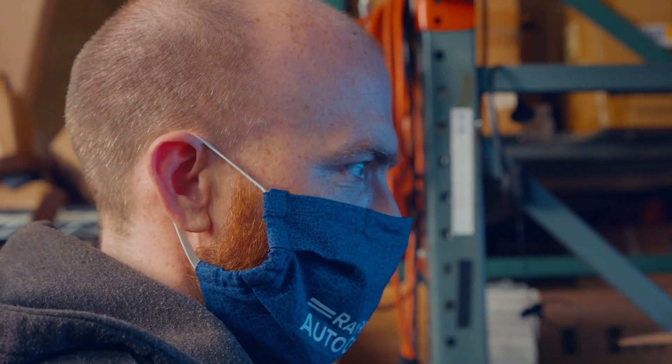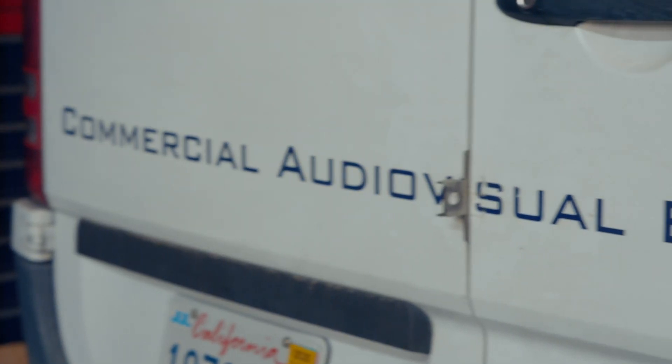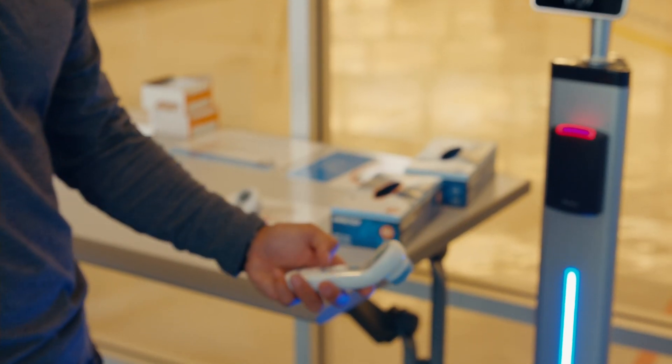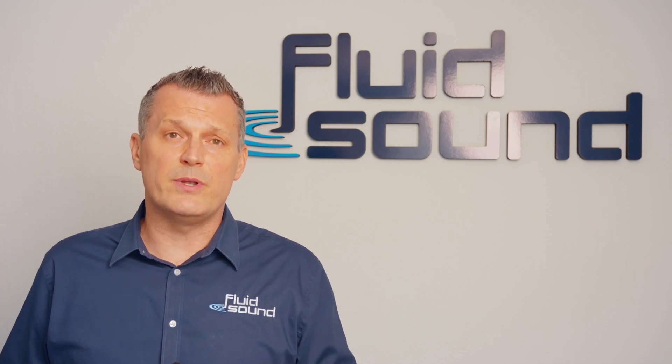Fluid Sound was facing the problem just as much as these other businesses. Until there are some advancements in the vaccine area, contact tracing is really all we've got. Here at Fluid Sound, when we started to reopen our offices, we were using simple handheld temperature scanners, getting really close to somebody's forehead, taking their temperature, but we weren't writing that temperature down. We soon realized there's got to be a better way to do this.